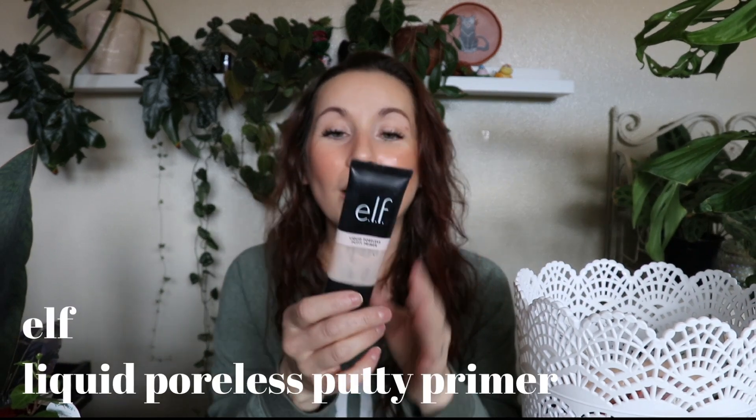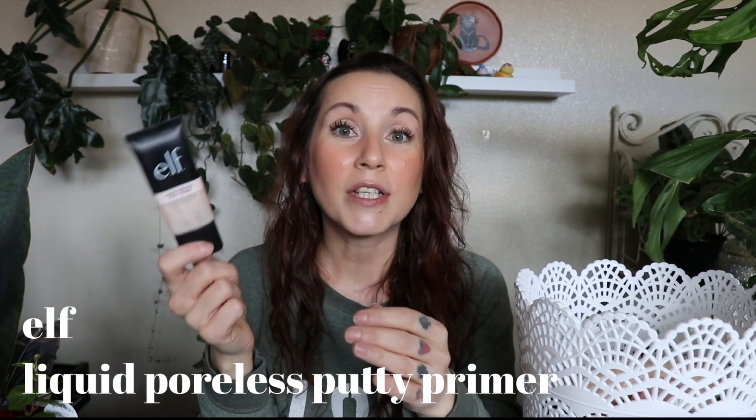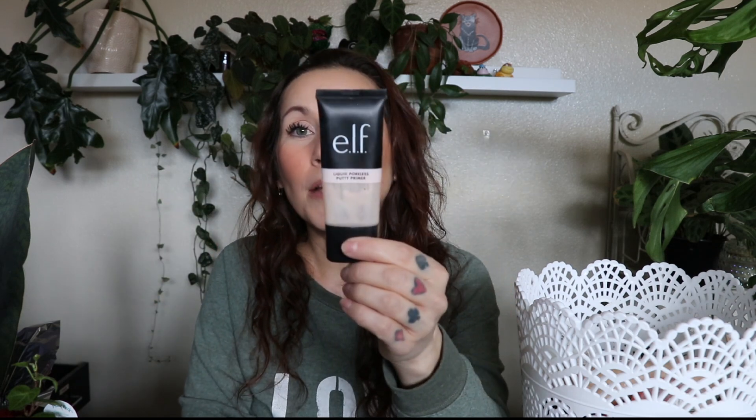I used up a primer from e.l.f. — this is the Liquid Poreless Putty Primer. I didn't realize this was so close to getting used up, so I didn't mention it in my makeup empties of 2023. I'll save it to mention in the 2024 empties. But this primer is on another level of amazing. I can't believe how much I like it. It's definitely the best e.l.f. product I've ever tried. It doesn't do anything for your pores at all — I don't notice them camouflaged whatsoever. It's just such a good barrier between your skincare and your makeup.